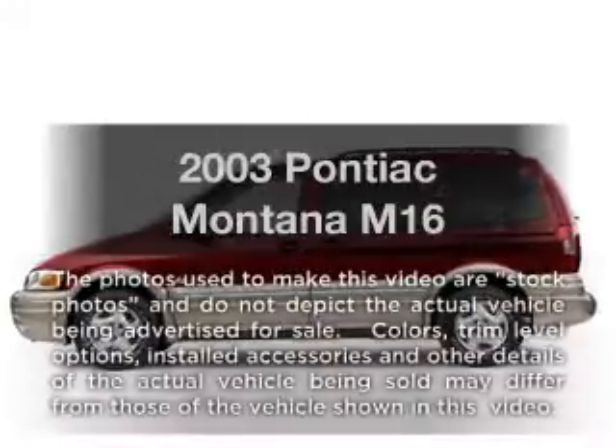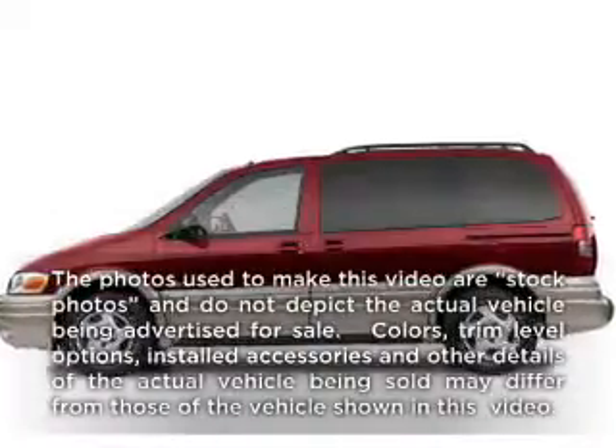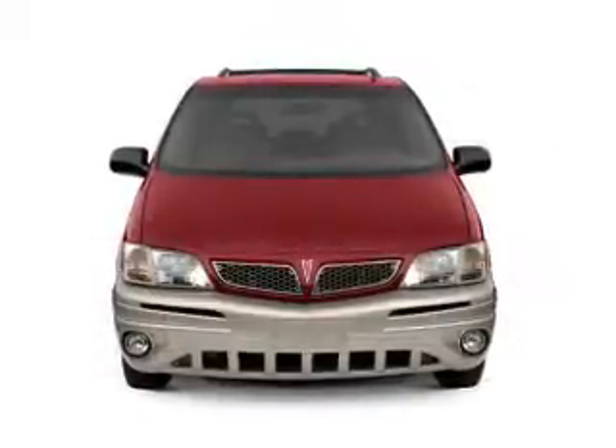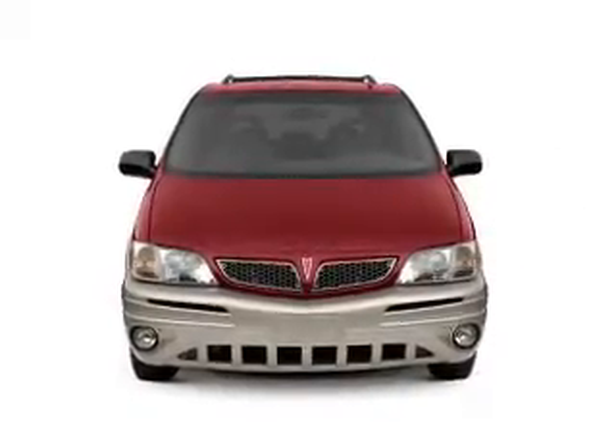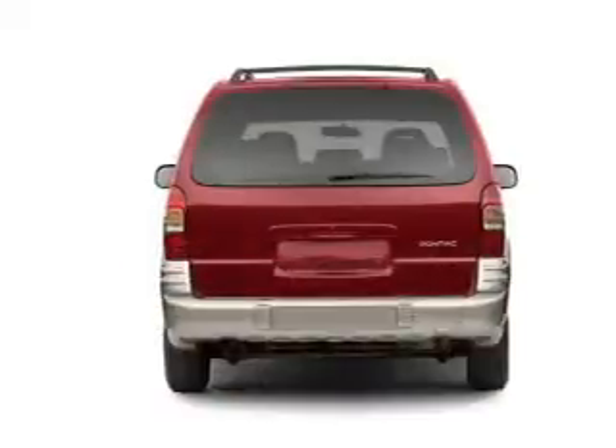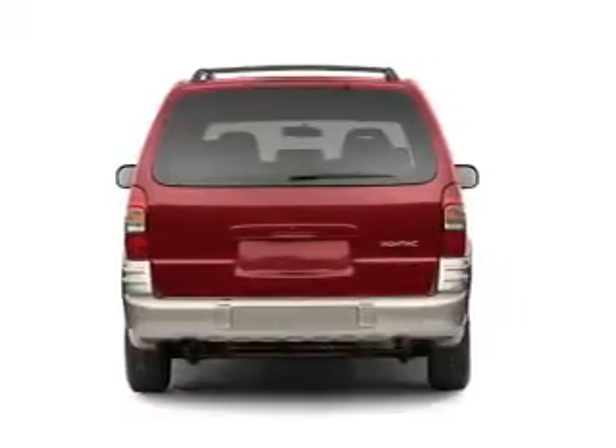Imagine yourself in this 2003 Pontiac Montana. Travel the roads in style and comfort in this great vehicle. With a solid 6-cylinder engine, the powertrain includes front wheel drive, driven by an automatic transmission. Premium wheels lend a distinctive appearance.